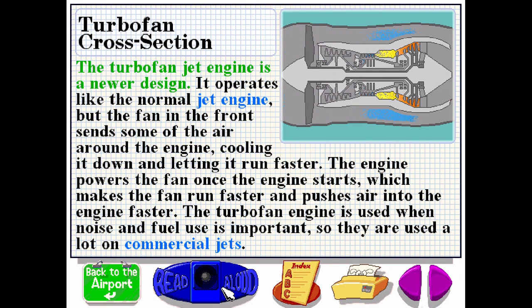The turbofan jet engine is a newer design. It operates like the normal jet engine, but the fan in the front sends some of the air around the engine, cooling it down and letting it run faster. The engine powers the fan once the engine starts, which makes the fan run faster and pushes air into the engine faster. The turbofan engine is used when noise and fuel use is important, so they are used a lot on commercial jets.